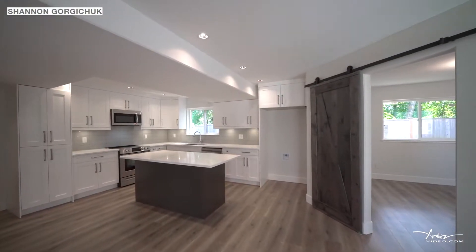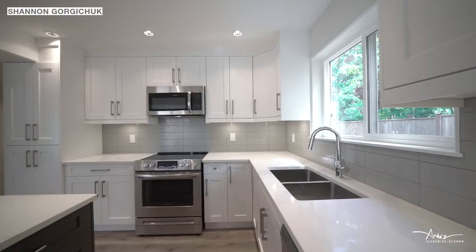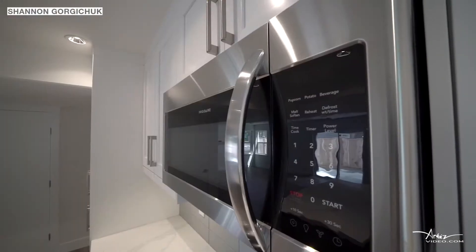The kitchen has a large granite-topped island, perfect for entertaining, and plenty of ceiling-height cabinets, a tiled backsplash and stainless steel appliances.